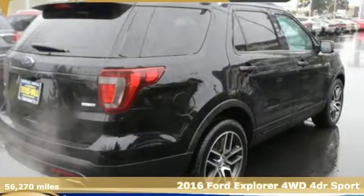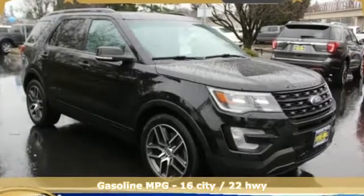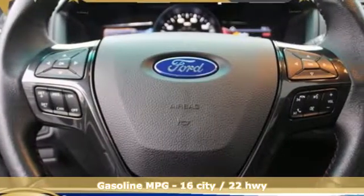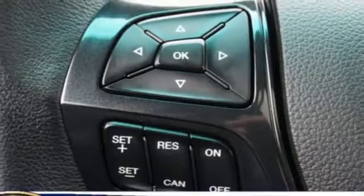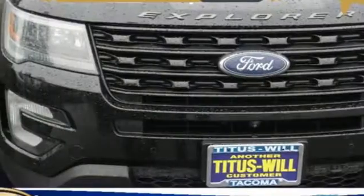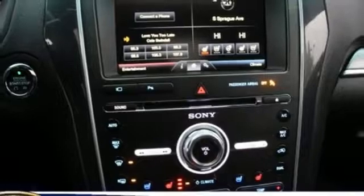It comes with all the amenities you need: streaming audio, Wi-Fi hotspot, front heated leather bucket seats, configurable instrument gauges, remote engine start, dual zone climate control, turbo V6 engine, aluminum wheels, sport suspension, and power heated mirrors. New Car Test Drive writes,